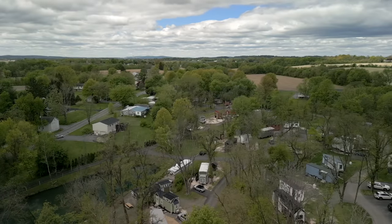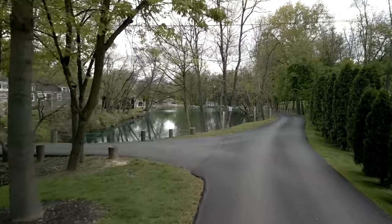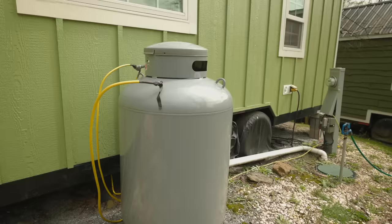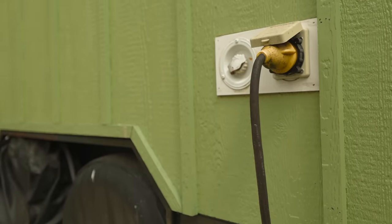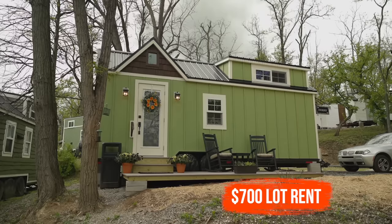Here at Tiny Estates, we pay almost like a condo association fee and it covers all the maintenance of the property. It's really nice not having to have a lawn mower to upkeep — they take care of all of that. It includes your utilities: propane, electric, and internet. So it's really everything you need — one bill. Our lot rent for this size is $700.